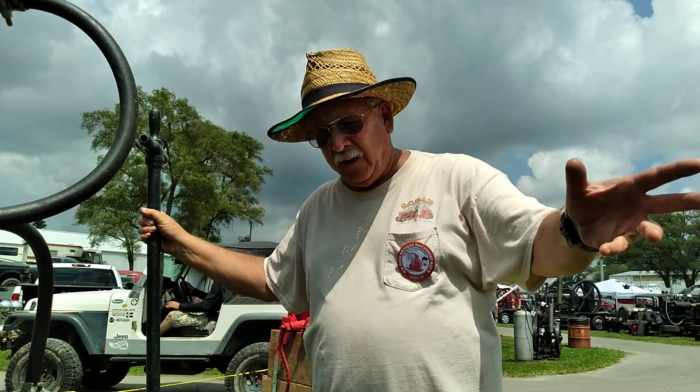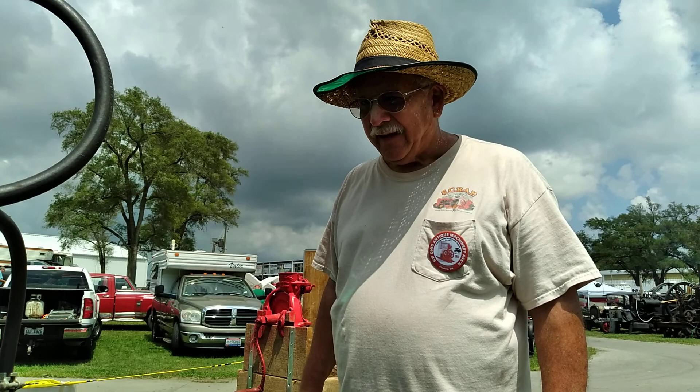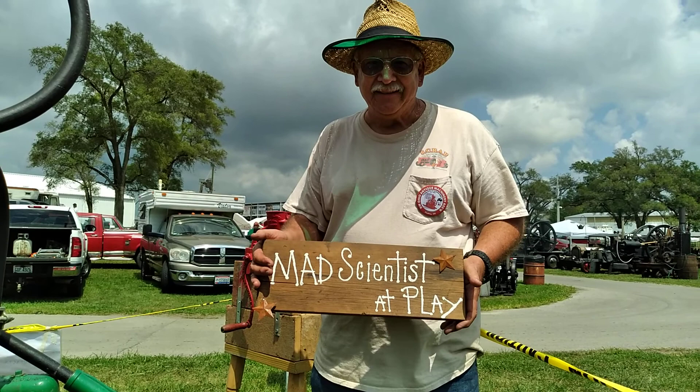That sounds like a lot of work. Yeah, a lot of work. That's a corn sheller. And my wife made me this sign. My name is Gerald Lee. We're here at the Findlay Tractor Show in Findlay, Ohio.